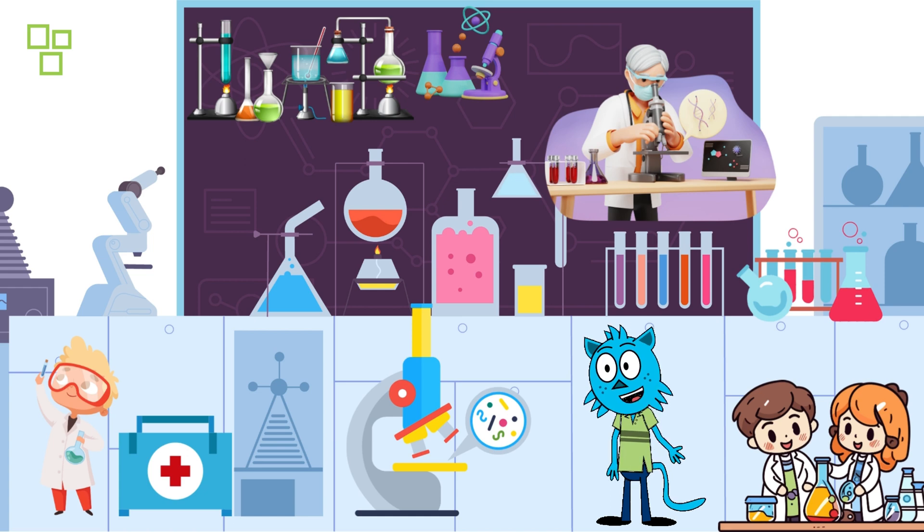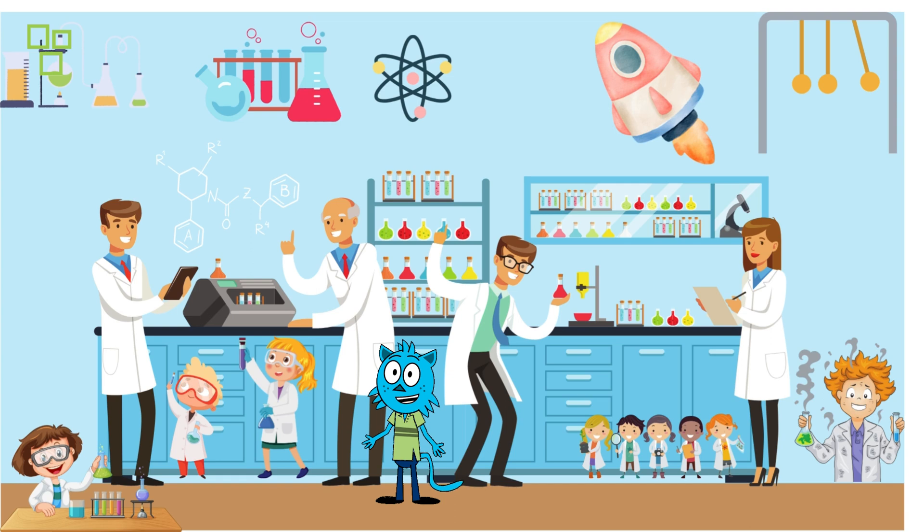Let's get started! But before we jump into the action, let's talk about safety. Safety is the number one priority in any lab. Always wear your safety goggles, lab coat, and gloves to protect yourself.